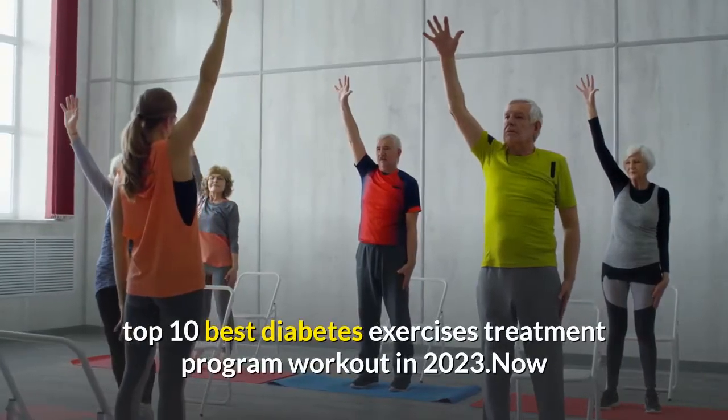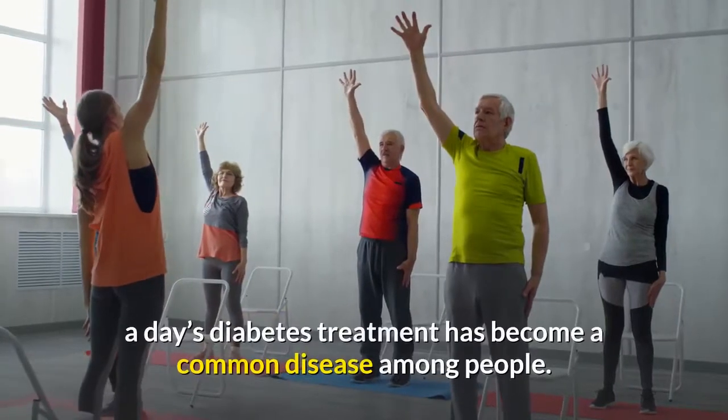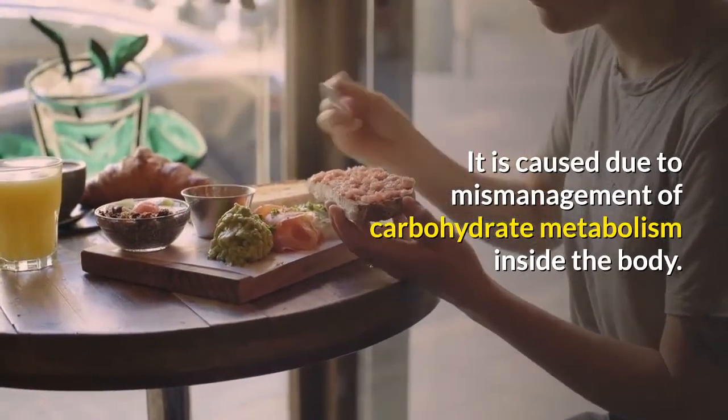Top 10 Best Diabetes Exercises Treatment Program Workout in 2023. Nowadays diabetes has become a common disease among people. It is caused due to mismanagement of carbohydrate metabolism inside the body.